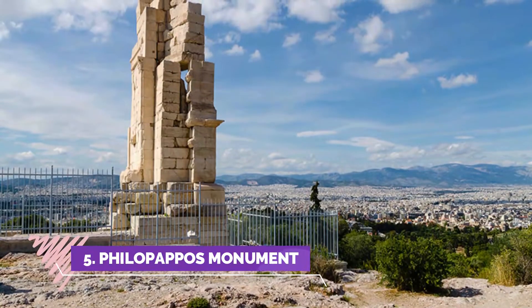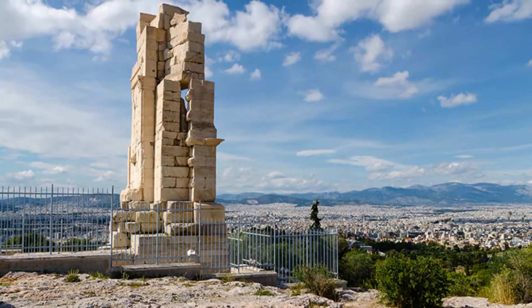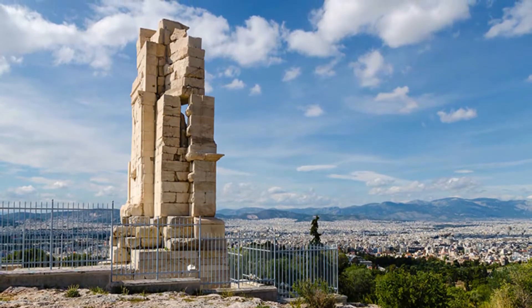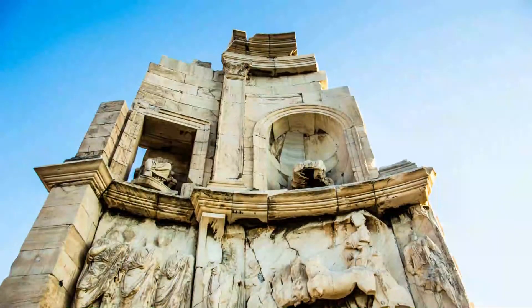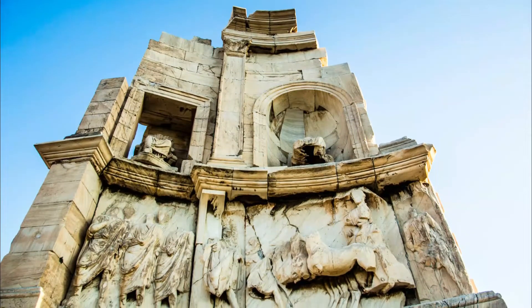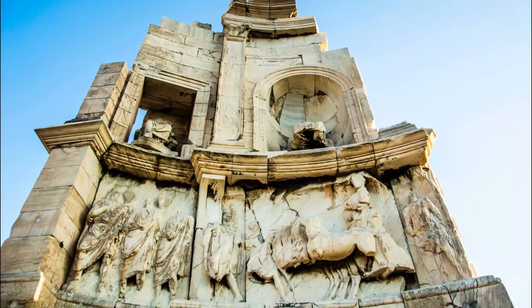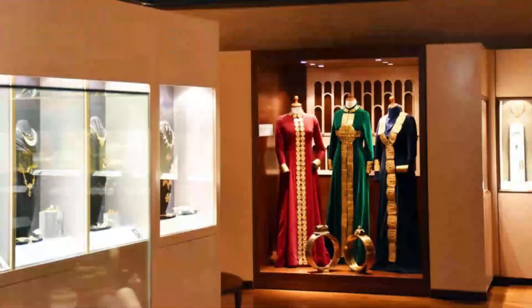Number five: Philopappos Monument. The Philopappos Monument (Greek: Mnemio Philopappou) is an ancient Greek mausoleum and monument dedicated to Gaius Julius Antiochus Epiphanes Philopappos, also known as Philopapus (65 to 116 AD), a prince from the Kingdom of Commagene. It is located on Mouseion Hill in Athens, Greece, southwest of the Acropolis.